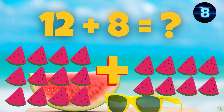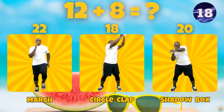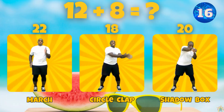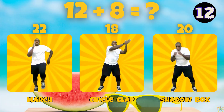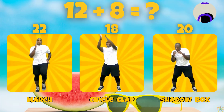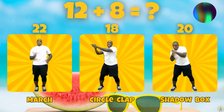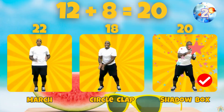What is 12 plus 8? Does 12 plus 8 equal 22, 18, or 20? 12 plus 8 equals 20.